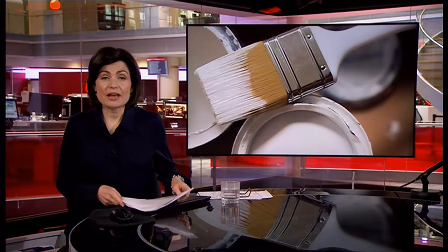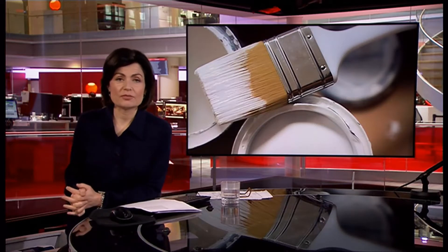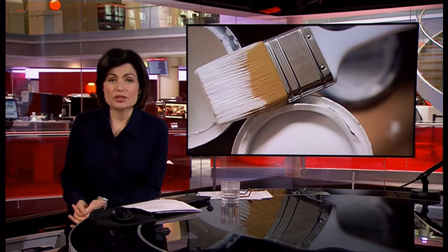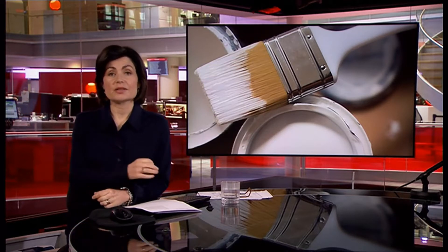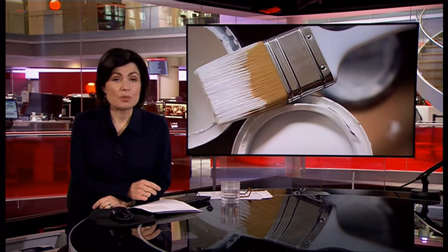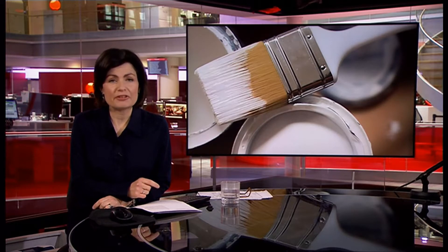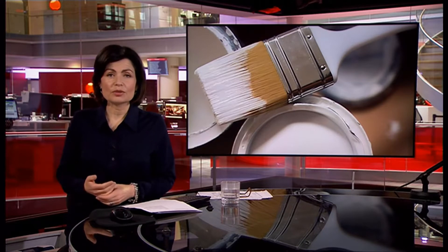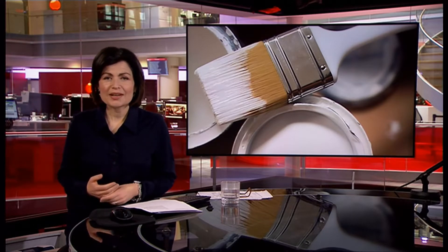Scientists in the US have developed a paint that is being described as whiter than white, and it could help reduce energy use. Painting a roof white is one way of keeping buildings cool and reduces the need for air conditioning. The team behind this new paint says its purity will reflect 98 percent of sunlight, helping to drive down carbon emissions. Victoria Gill explains.